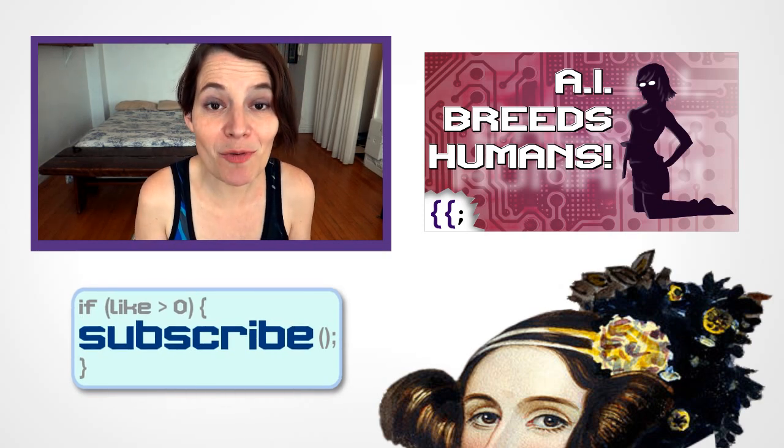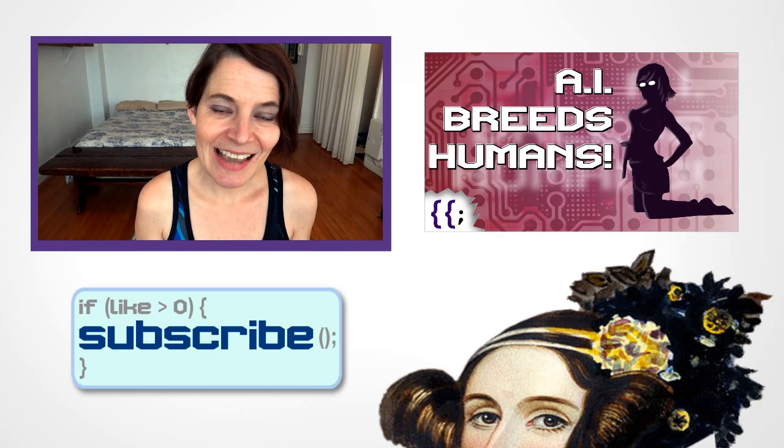Come back next time to talk about how programming works in our galaxy. And may the code be with you.